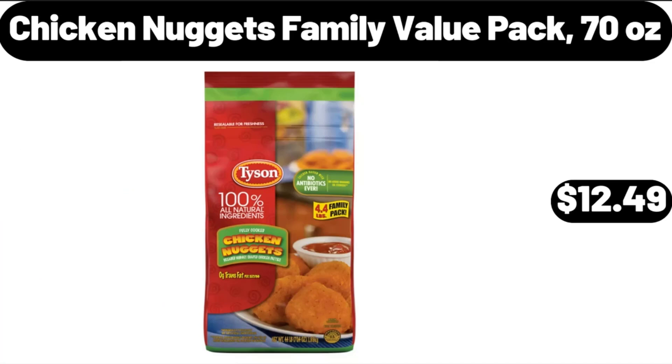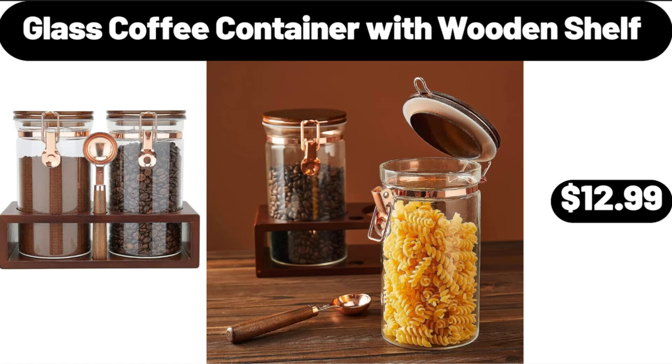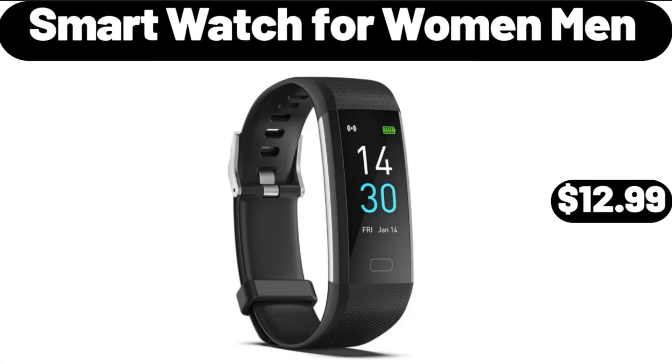Chicken Nuggets Family Value Pack, 70 ounces, $12.49. Glass Coffee Container With Wooden Shelf, $12.99. Smart Watch for Women and Men, $12.99.